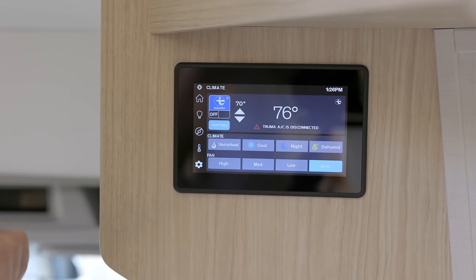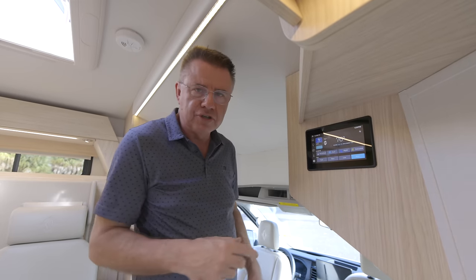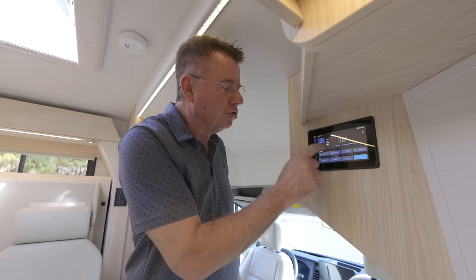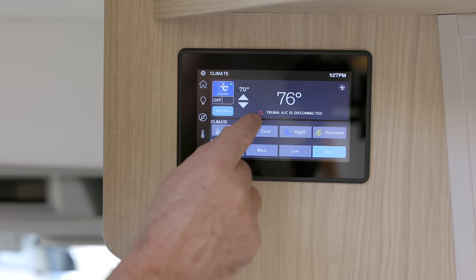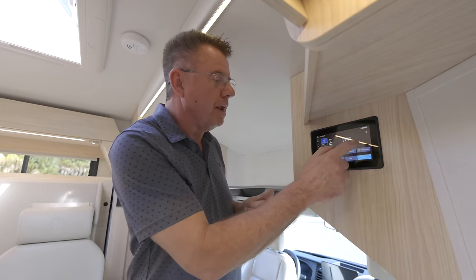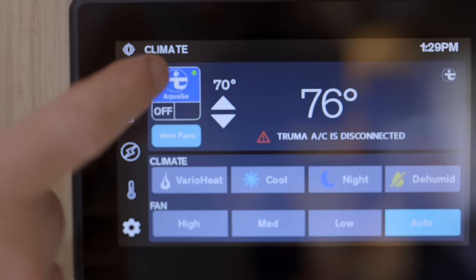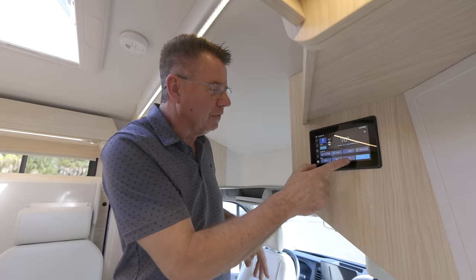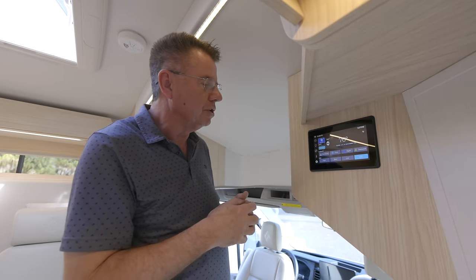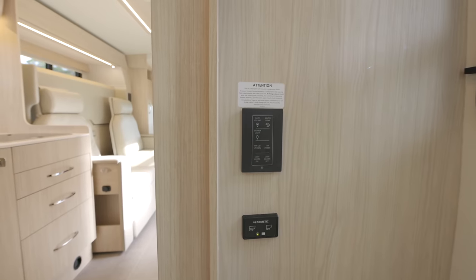You can set the auto gen start for pets — standard on all Wonder motorhomes for 2024. We also have temperature settings for the air conditioner, just like a thermostat at home. The Vario heat furnace runs on propane and automatically comes on to keep the motorhome warm. We also have the Truma air conditioner on the roof — pin quiet, runs on a 15-amp plug. We have a Truma icon to control the Truma AquaGo Comfort Plus hot water heater, plus settings for the AC fan.